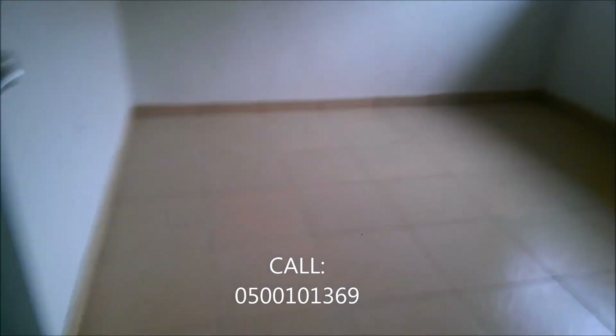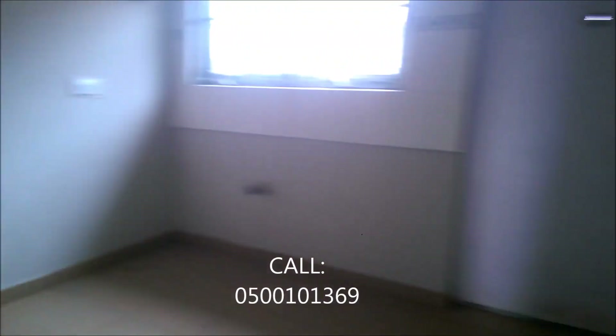This is the kitchen. You would need to bring in your cabinets, fix it up, and you are ready to go. Everything is in place — all you need is the cabinets. The tiles look very good. And that hallway leads to the rooms.